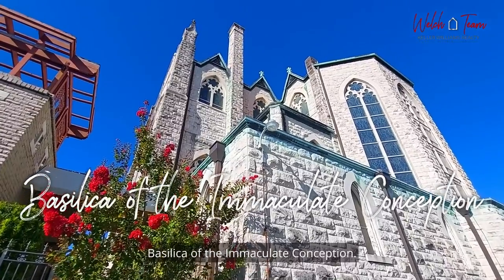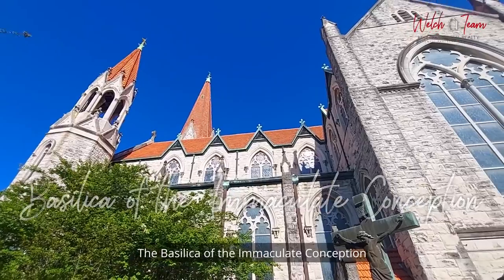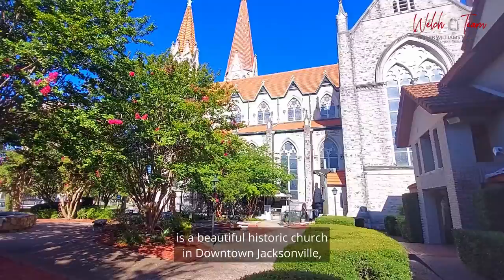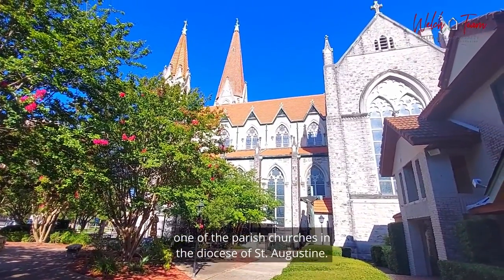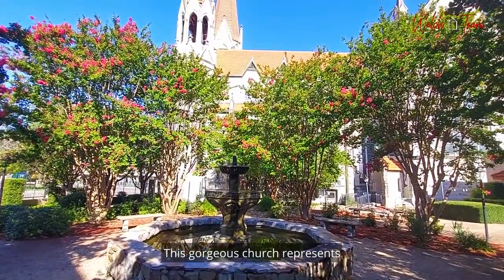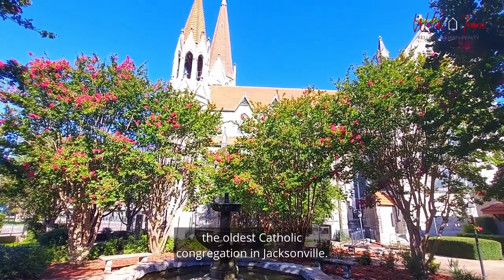Basilica of the Immaculate Conception. The Basilica of the Immaculate Conception is a beautiful historic church in downtown Jacksonville, one of the parish churches in the Diocese of St. Augustine. This gorgeous church represents the oldest Catholic congregation in Jacksonville.